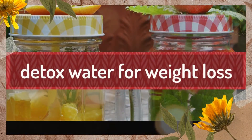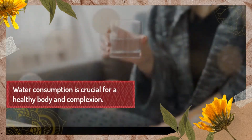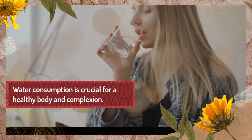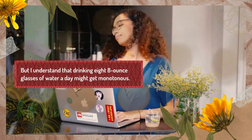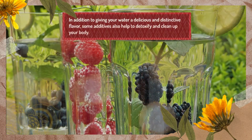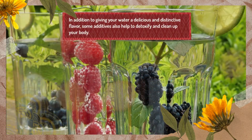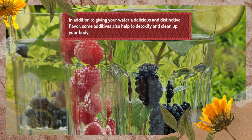Detox Water for Weight Loss. Water consumption is crucial for a healthy body and complexion. But drinking 8 8-ounce glasses of water a day might get monotonous. In addition to giving your water a delicious and distinctive flavor, some additives also help to detoxify and clean up your body.